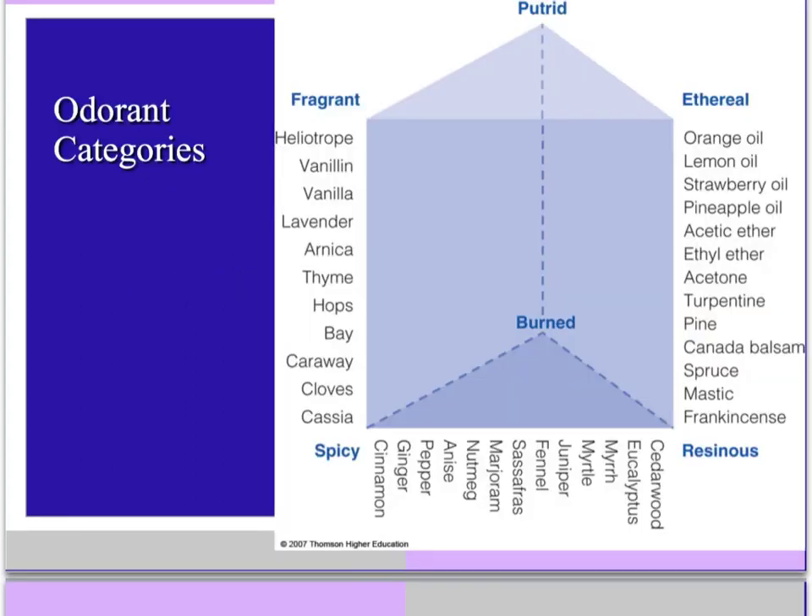Here are some main categories of odorants — I'm not going to have you memorize these, but just for your interest. There's putrid, which is kind of rotten flesh; ethereal, which is more of a fruity smell; resinous; spicy; fragrant; and burned.